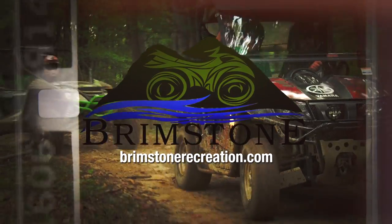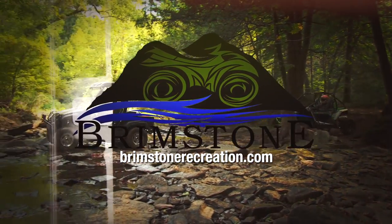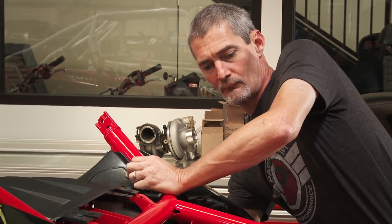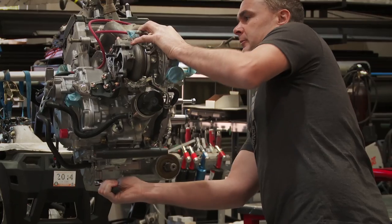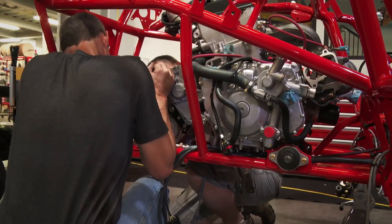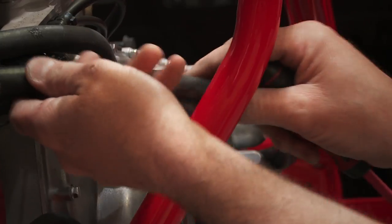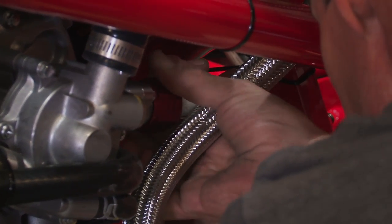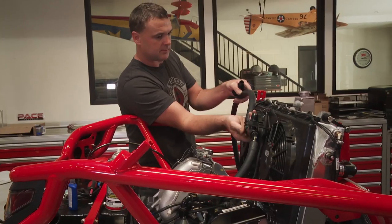Dirt Trax is sponsored by Brimstone, where the journey is your reward. In last week's episode, we were following the rebirth of our Wildcat Z1100 turbo project being built by Pace Off Road — a company owned and operated by NASCAR's number 16 driver, Greg Biffle. We saw our freshly powder-coated frame receive new components including the brand-new Z1100 turbo motor. Assembling all the components and fluid systems that make this motor come to life is a big job, and Greg is the best person to explain just how important these systems are.